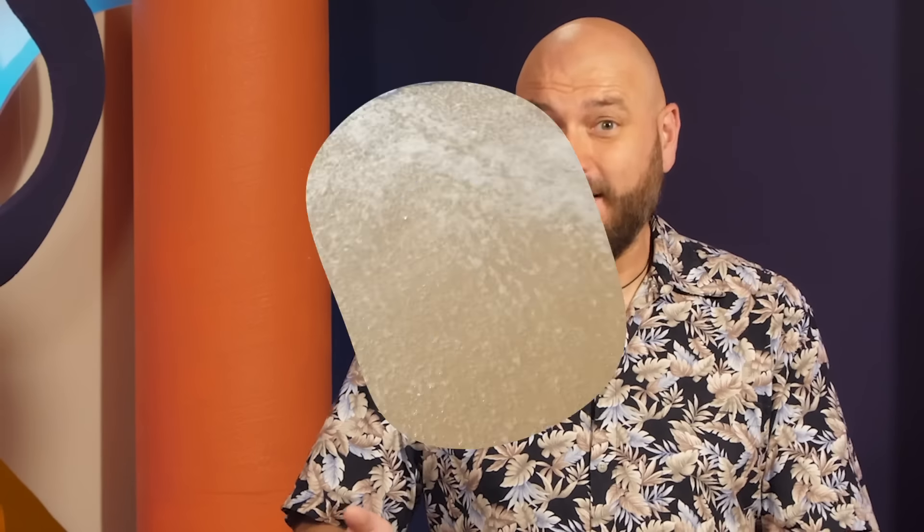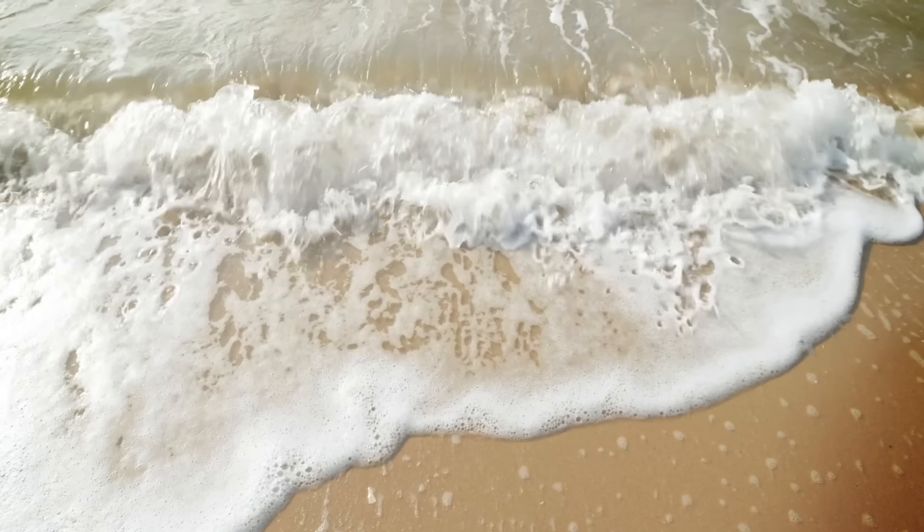Our beaches need more sand. Yes, really. As the global climate crisis rages on, rising sea levels and more natural disasters are covering up and washing away our sandy beaches. If we don't do anything about it, we're on a course to lose almost half of them in this century. So as the apex, big-brained, planet-running head honchos, humans have used our massive intellect to come up with a genius solution: add sand to the beach.